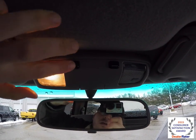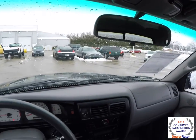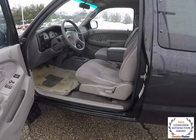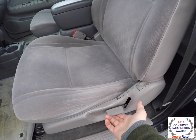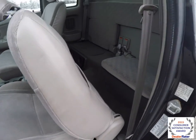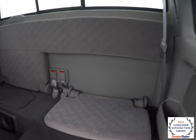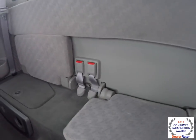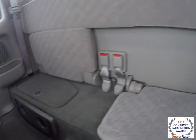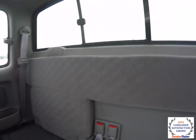Looking overhead, you have overhead map lights. Since this vehicle does not have rear opening doors, to gain access to the back seat you just lift up on the lever. You'll need to bring the seat all the way forward. It does have a modest bench seat that folds up and down. There's a sliding rear window, and of course you have vent windows as well.